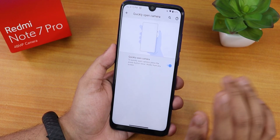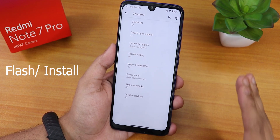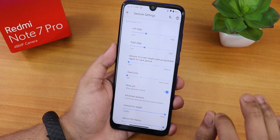In the gesture settings we have the double tap on the lock screen and status bar to sleep, and we have the quickly open camera option too. But there is no camera app present by default — you have to flash any camera separately, like Google Camera or ANX camera, whatever you want.